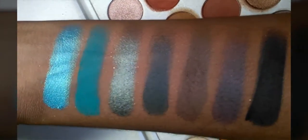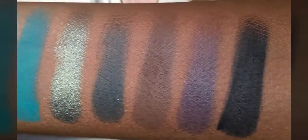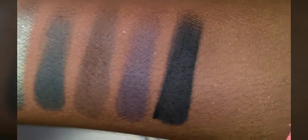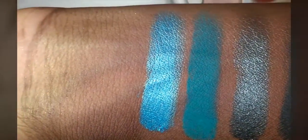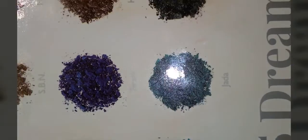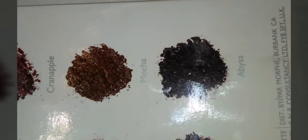Okay guys, last row — here are the final seven colors. You have your mattes, then shimmers, then mattes. The colors are Pool Party, Jada, Diva, Enchanted, Central Park, Soda Pop, and Abyss.